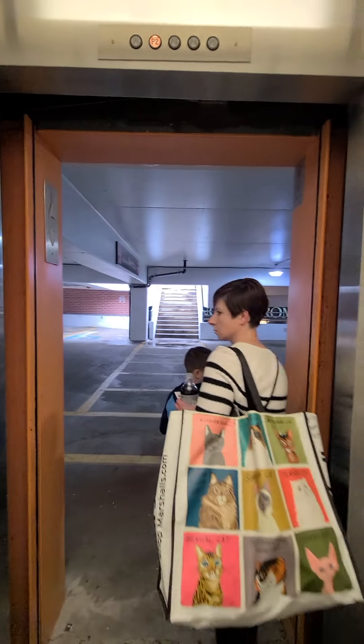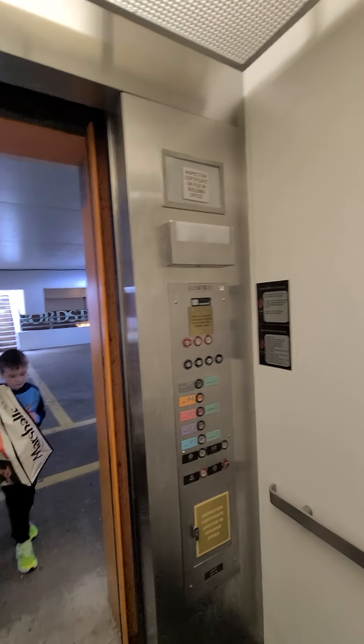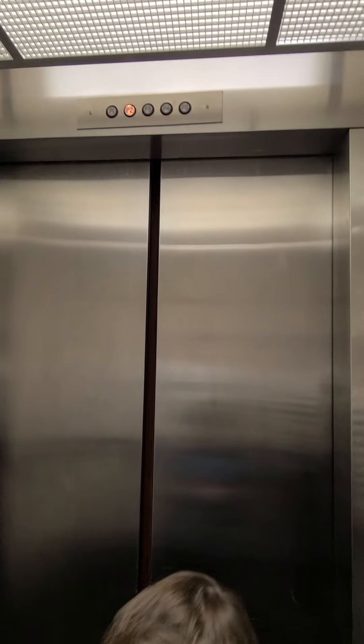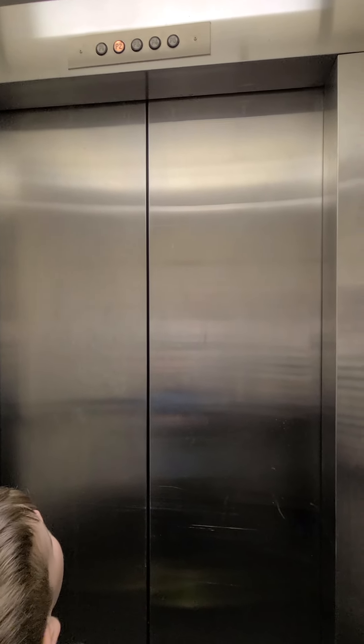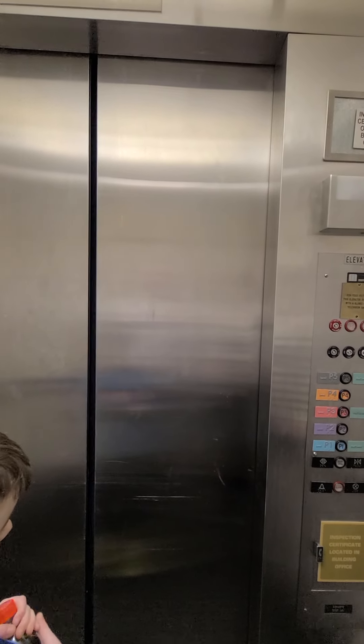We're making an elevator video. Smells like it's falling apart. The indicator light does not change. This is fast. Awesome, the parking elevator does actually work.